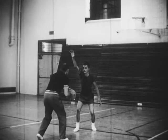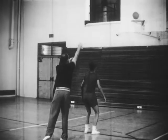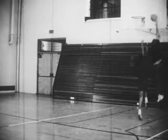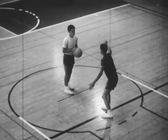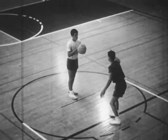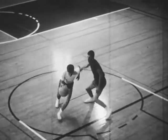Shoot over a defensive player if he isn't guarding closely. If he gets too close, drive by him. As the defensive man comes forward, lower your shoulder and drive.